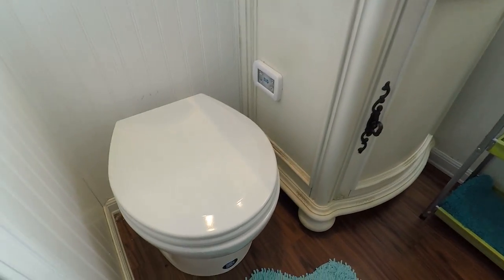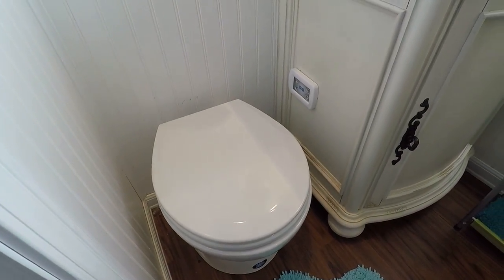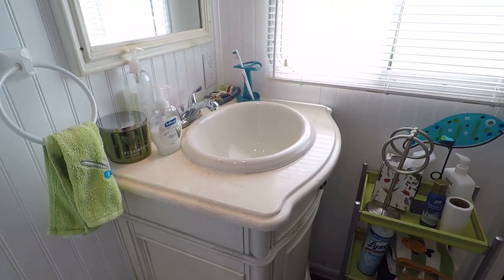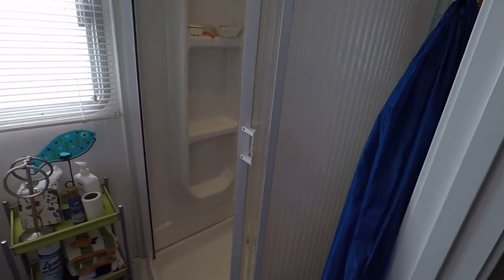This is also access to the hull storage. And here we've got a full bath — that's a new Jabsco electric head with a 35-gallon plastic waste holding tank, and a stand-up shower.